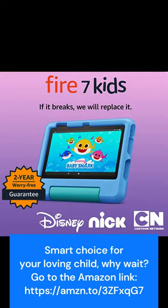Looking for a tablet that's perfect for your little ones but not a toy? Look no further than our amazing deal that lets you save up to $70 on a full-featured tablet designed specifically for kids ages 3 to 7.